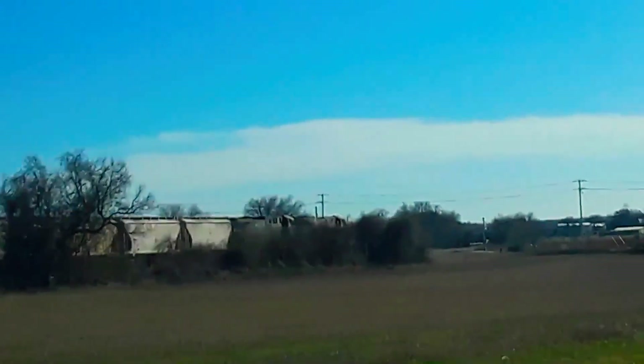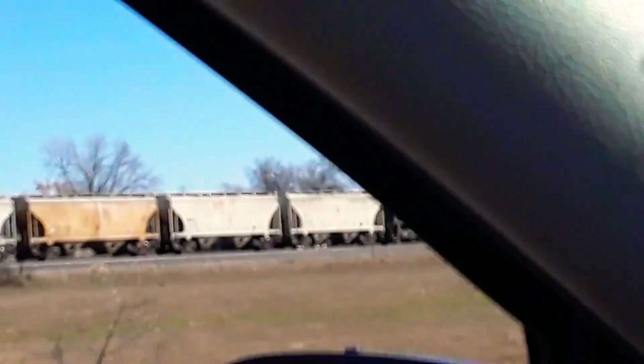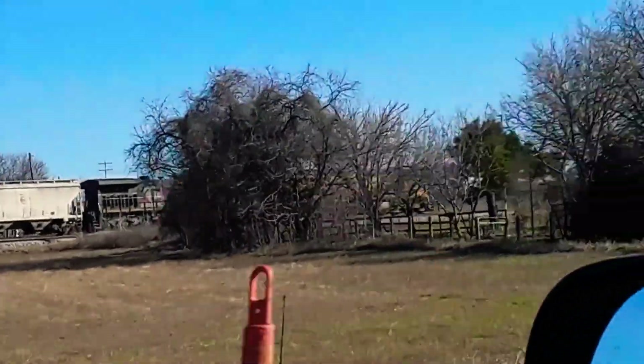All right guys, there it is — Kansas City Southern to Mexico gray right there. That's awesome.